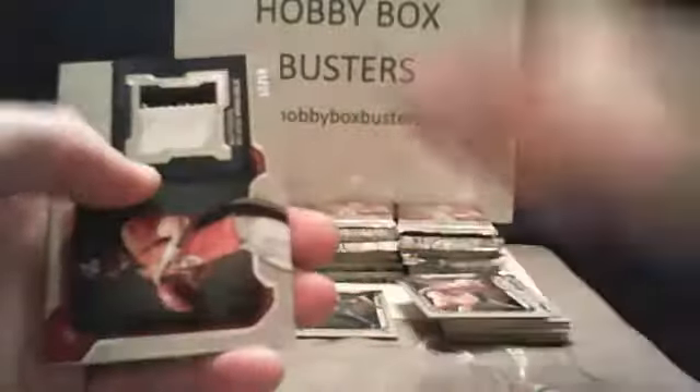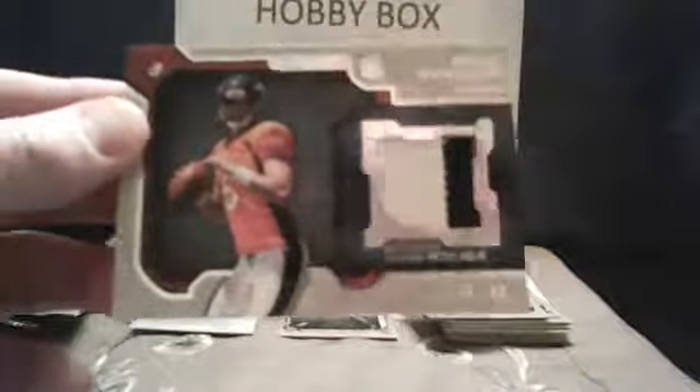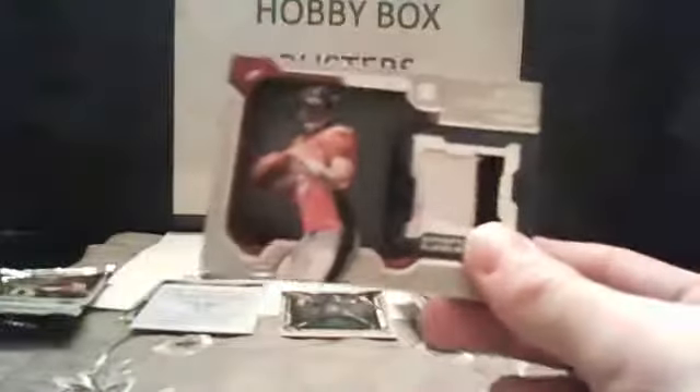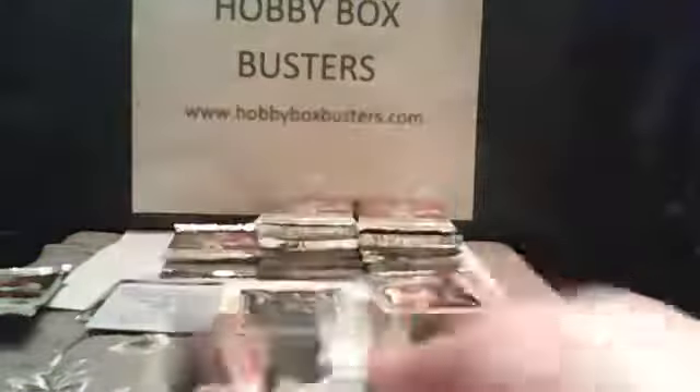Patrick Willis and Brock Osweiler patch — gave me a relic. David, isn't that a patch when you've got all that extra material in there? This is going to be numbered — 53 of 80. Broncos! Dan! Beginner's luck — Dan gets the Mark Barron redemption AND Dan gets the Brock Osweiler patch relic numbered 53 of 80. Crazy, crazy, crazy. That's coming out to you, buddy.